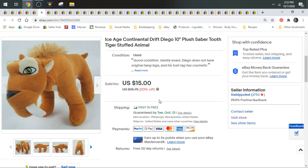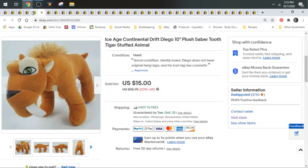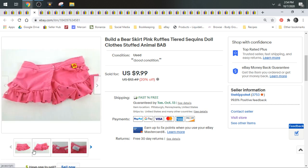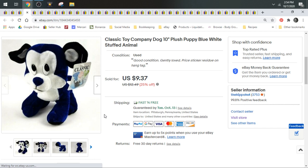Here we have Diego from Ice Age: Continental Drift. He sold on a best offer of $12.65 — just an example of a recognizable character from a kids' movie. Here's another Build-A-Bear piece of clothing — just a tiny little skirt all by itself. I listed it for $9.99. And here's a Classic Toy Company dog — I typically do really well with Classic Toy Company, but better with dragons and mythical creatures. This guy sold for $9.37.